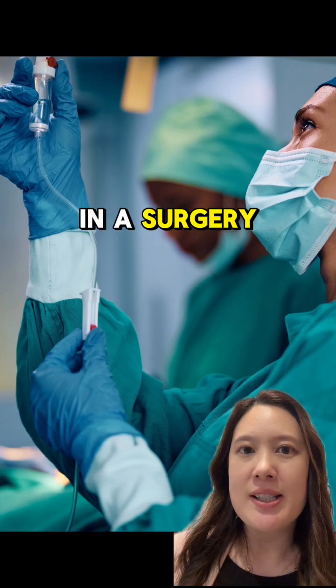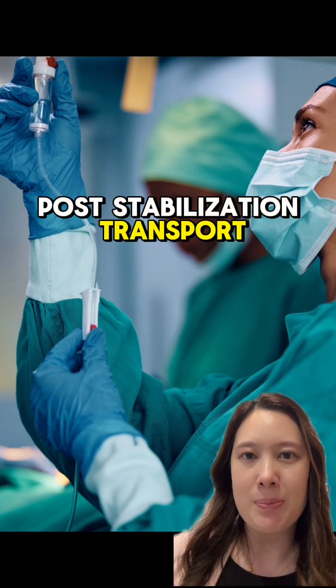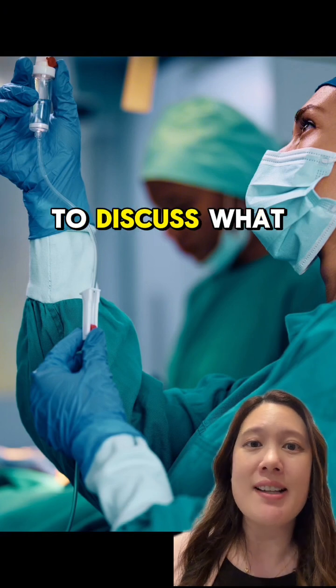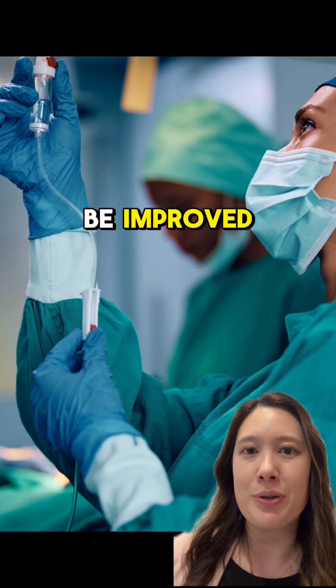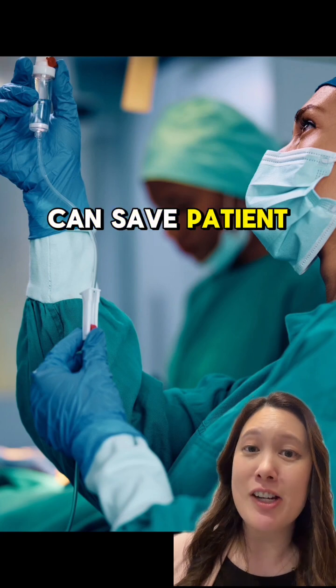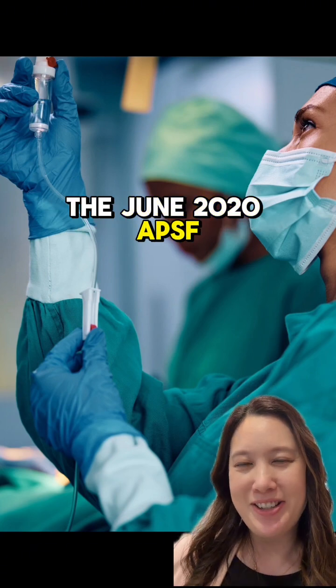If you are in a surgery center, this drill should also include a post-stabilization transport plan. Debriefing after the drill is also important to discuss what went well and what could be improved. Being prepared for an MH crisis can save patient lives. Read more in the June 2020 APSF newsletter.